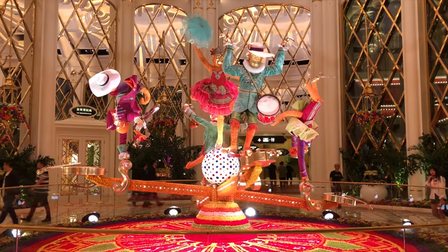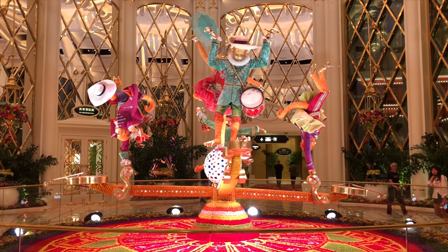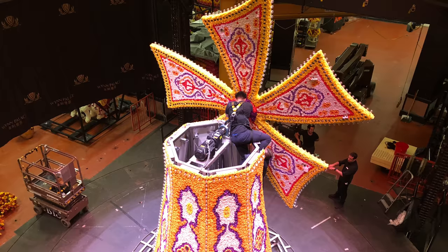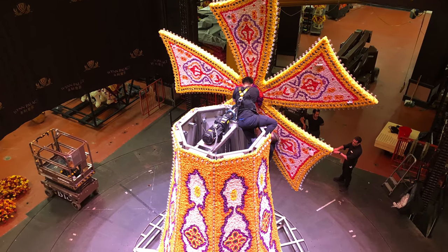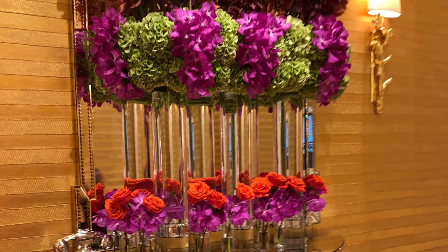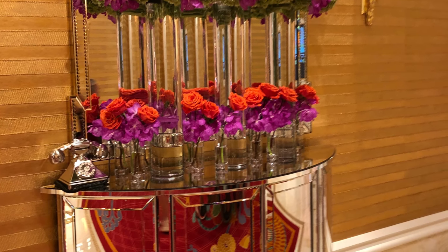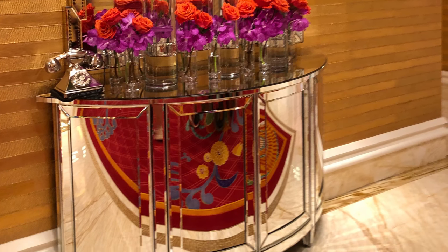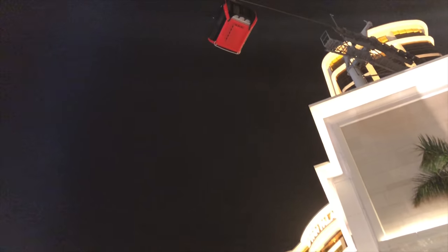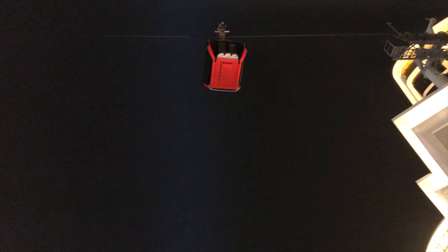At the front corner of the shopping arcade you'll find flower decorations. As we show here, they are rather impressive. You'll find the hotel's reception here as well. Wynn Palace is a very colorful, Chinese-inspired hotel with red and gold dominating. In our opinion maybe it's a bit over the top, but as a visitor it's great to experience.